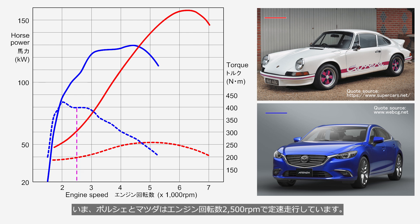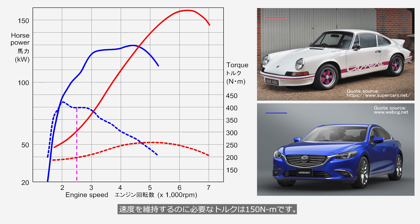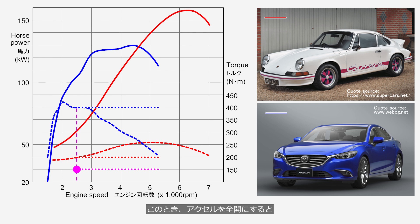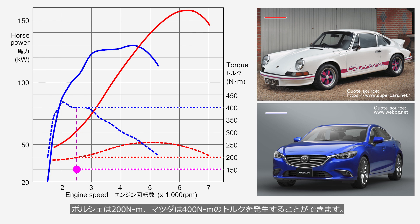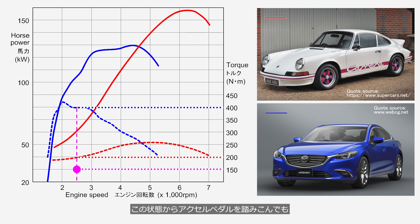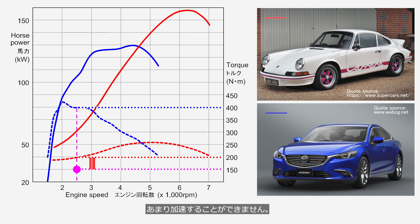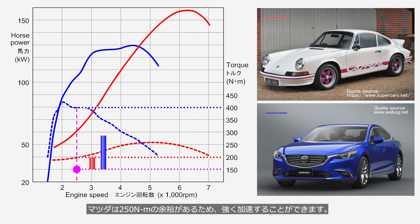Both the Porsche and Mazda are cruising at a constant speed of 2,500 RPM, requiring 150 Nm of torque to maintain speed. With the throttle fully open, the Porsche can generate 200 Nm of torque while the Mazda can generate 400 Nm. The Porsche has an excess of only about 50 Nm — its maximum torque being 200 Nm at 2,500 RPM — so it cannot accelerate significantly. The Mazda has a margin of 250 Nm, allowing it to accelerate strongly.